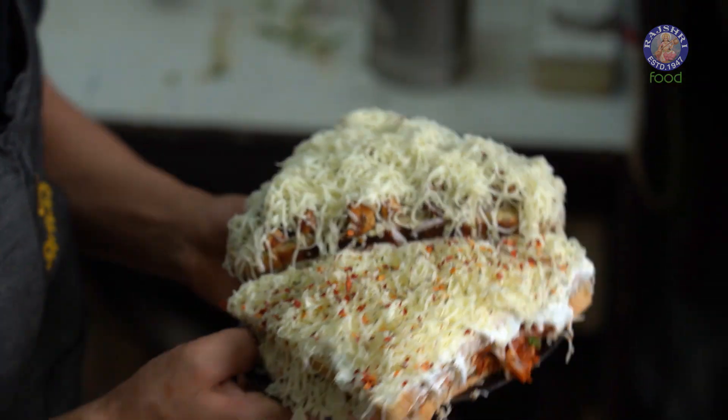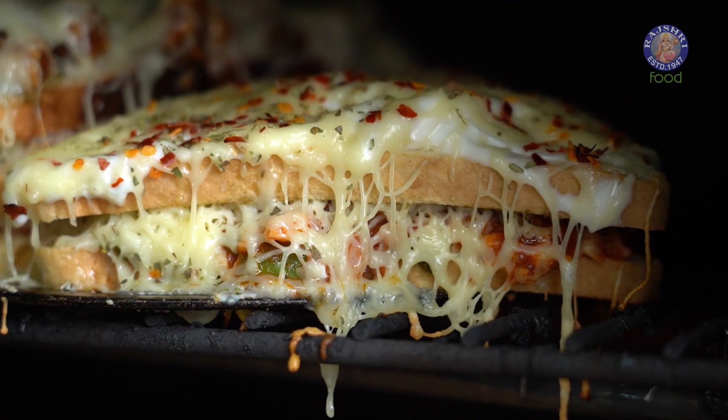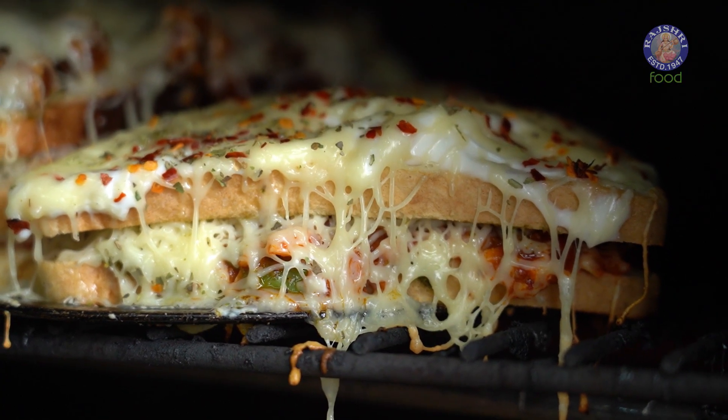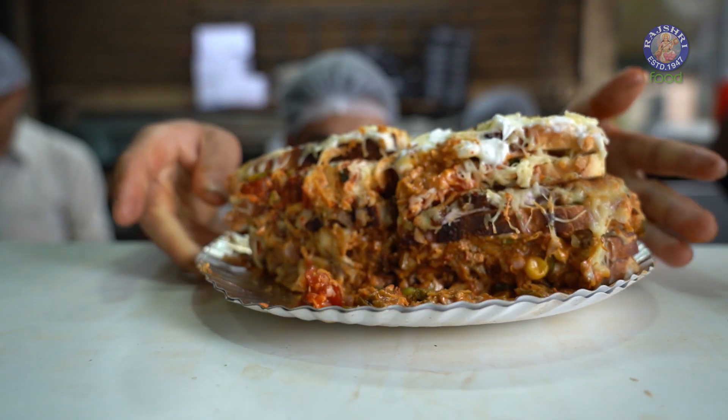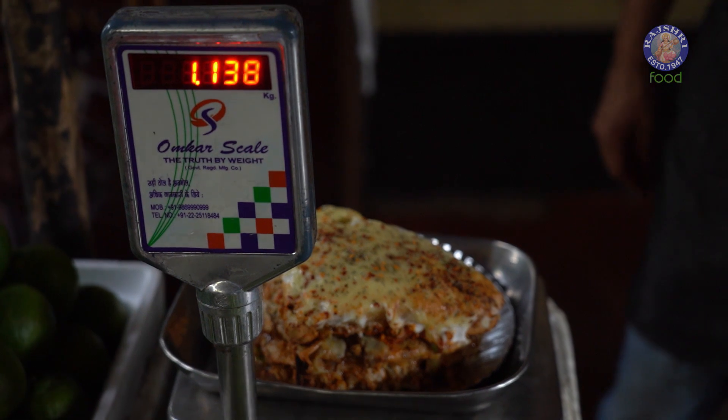Now this goes for baking and we will have to wait. Here comes our hulk sandwich. Let's check out the weight. Oh my god, it's 1 kg!